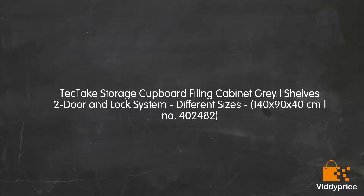TekTake Storage Cupboard Filing Cabinet, Gray Shelves, 2 Door and Lock System. Available in different sizes: 140 x 90 x 40 CM. Model number 400 2482.